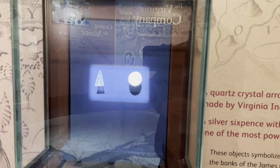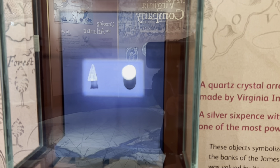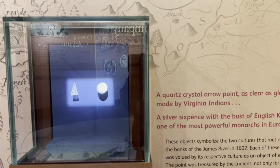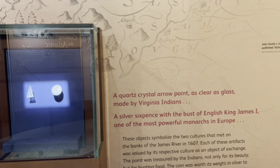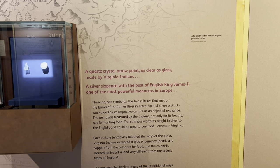Each culture tentatively adopted the ways of the other. Virginia Indians accepted a type of currency — beads and copper from the colonists — for food, and the colonists learned to live off a land very different from the orderly fields of England. In time, each fell back to many of their traditional ways, but their encounters changed both cultures forever.